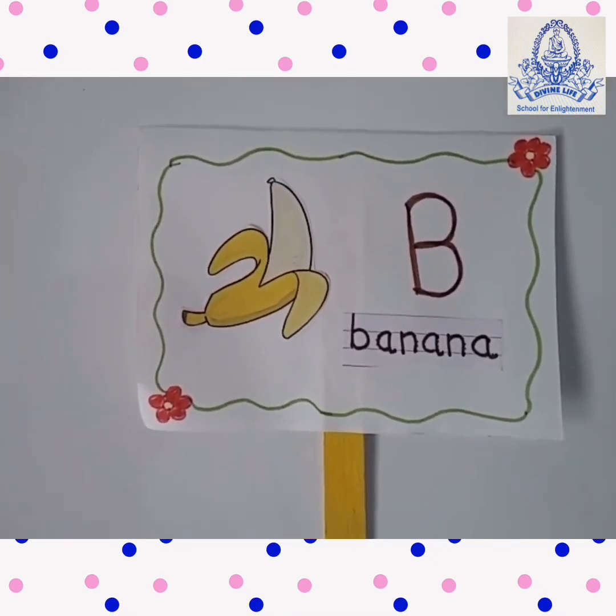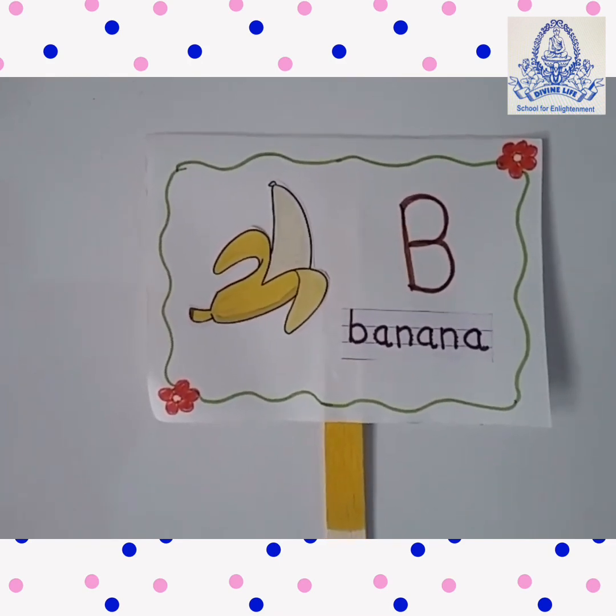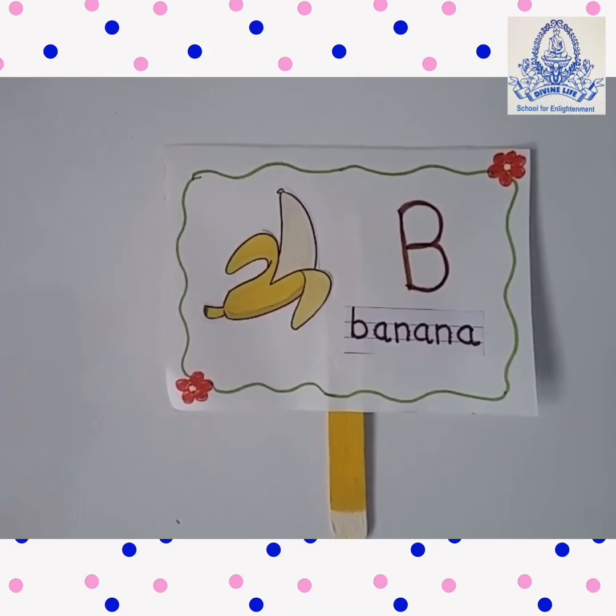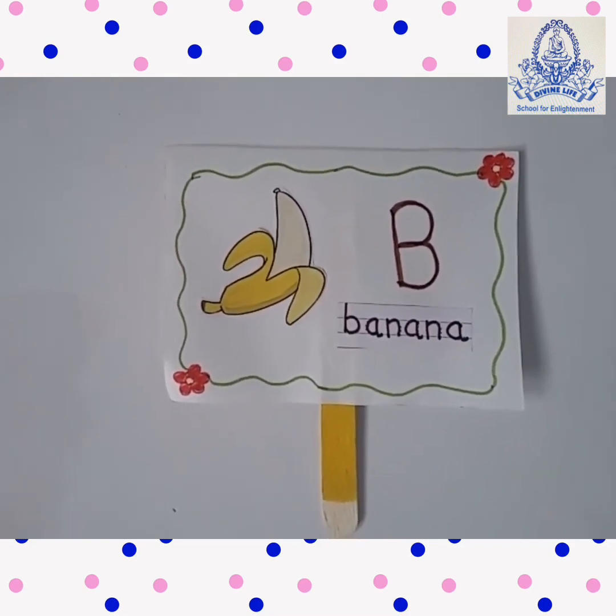Which fruit is this? It is very healthy. I love it. Which fruit is this? Come on, tell me. Yes, right — Banana!